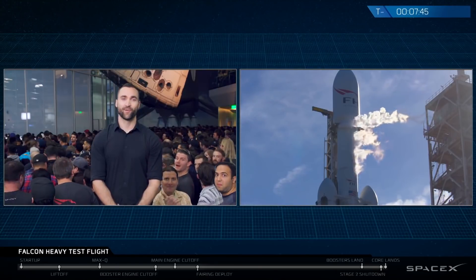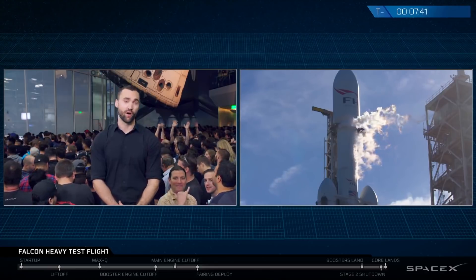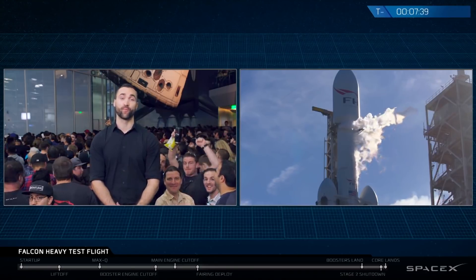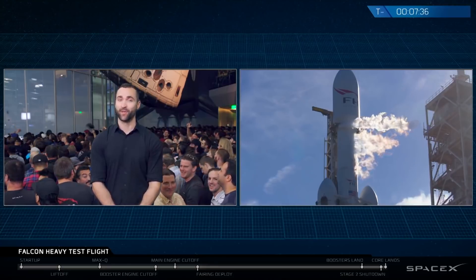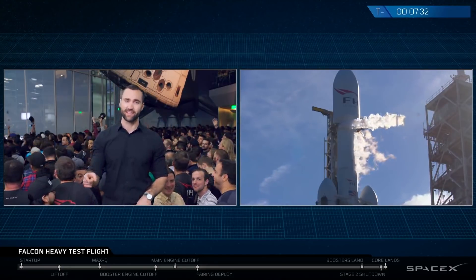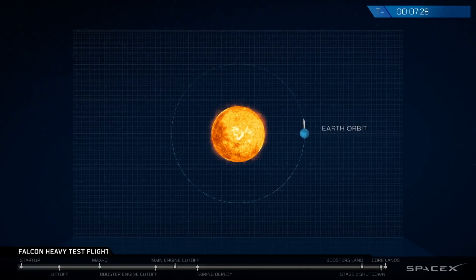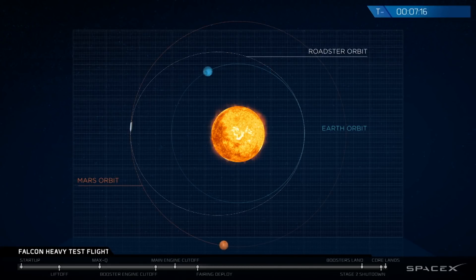Now, as Lauren just mentioned, if all goes well today, Falcon Heavy will put the Roadster on board into an Earth-Mars orbit around the sun on a journey that could last for a billion years. On a universal scale, this means that the Roadster will be tracing the shape of an ellipse with the sun at one of its fixed points, or one of its foci. We call this heliocentric because it is sun-centered. The outermost distance on that same ellipse will intersect the path that Mars takes while it is on its own journey around the sun.